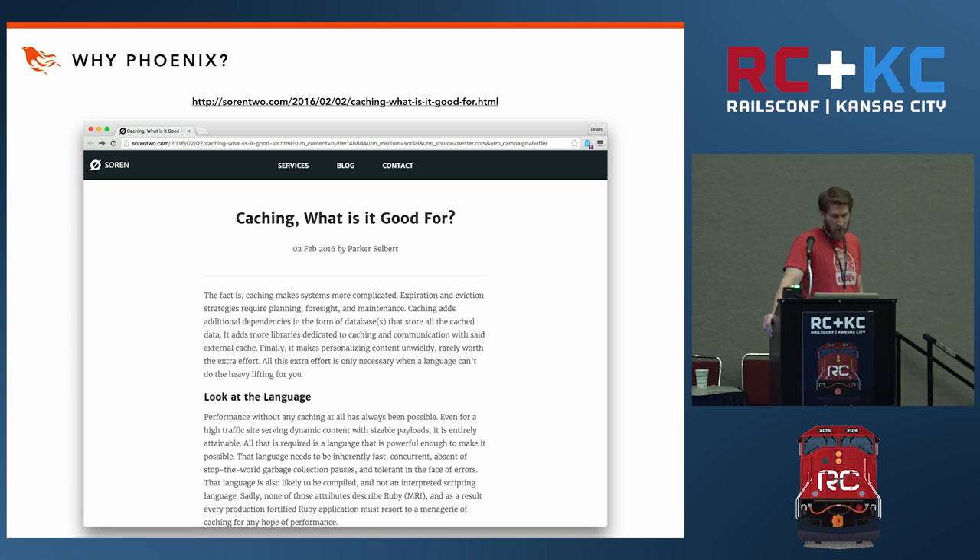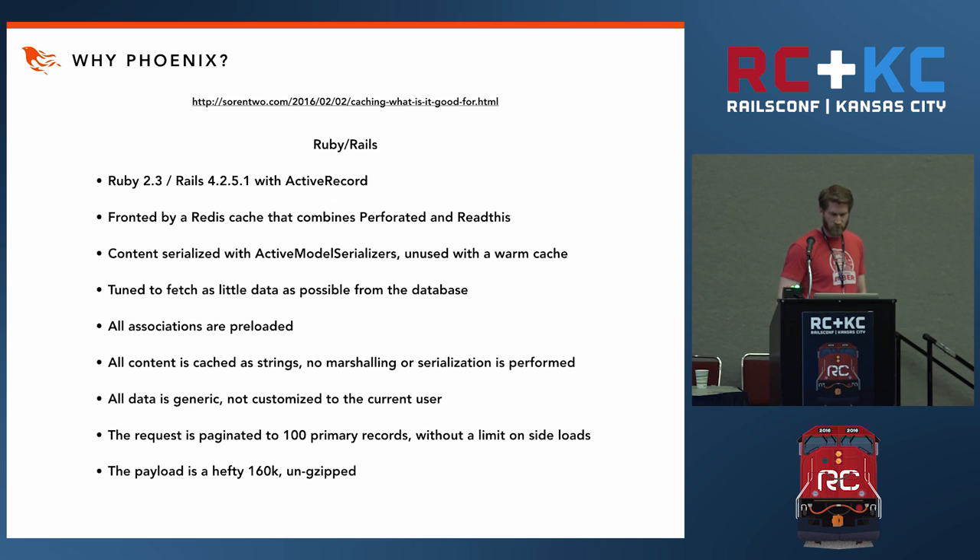Parker Selbert recently wrote a blog post about this. Back in February they built two APIs — one in Rails and the other in Phoenix. The Rails API was built with Ruby 2.3, Rails 4.2, had a Redis cache, used active model serializers, had a warmed cache before benchmarks ran, was tuned to fetch as little data as possible from the database, all associations were preloaded, all content was cached as strings with no marshaling for highest performance, all data was generic (not customized to the current user), requests were paginated to 100 primary records without a limit on side loads, and the payload weighed in at 160K.